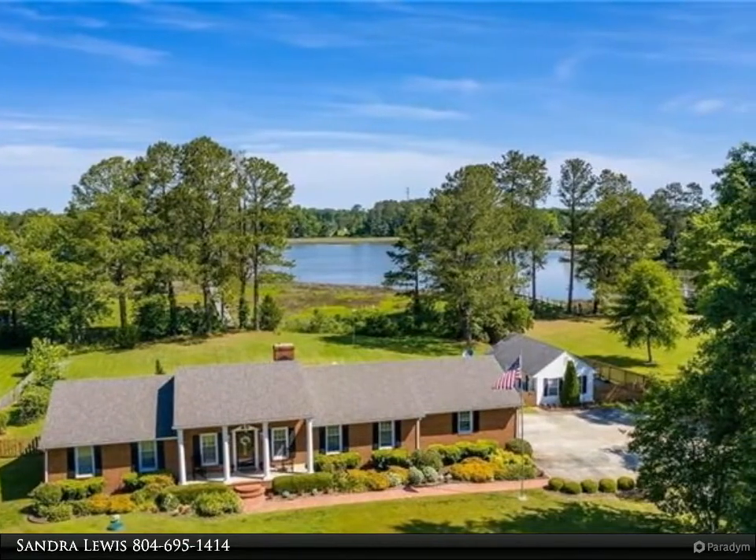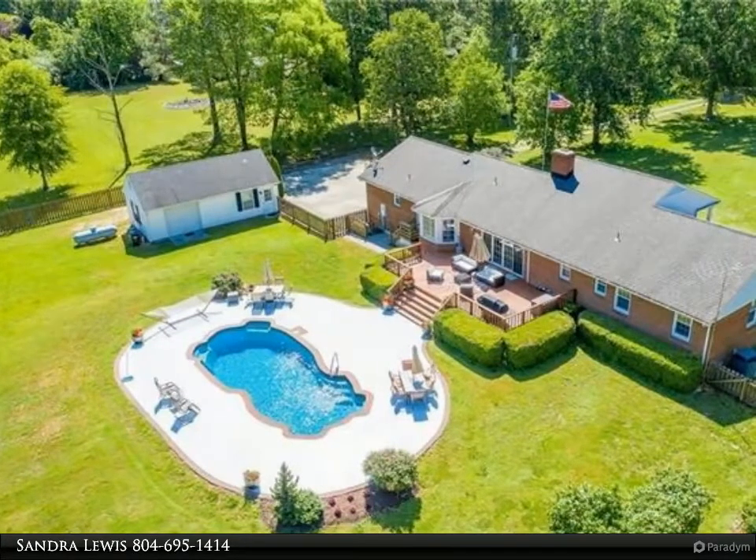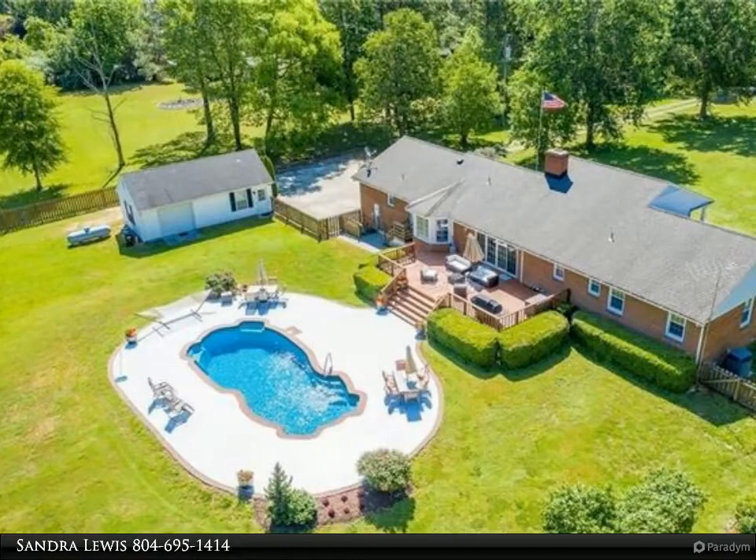Beautifully maintained and appointed custom ranch with heated in-ground pool, warranty transfers, patio, and a lovely back deck facing the river. Home has updates with a lovely kitchen.